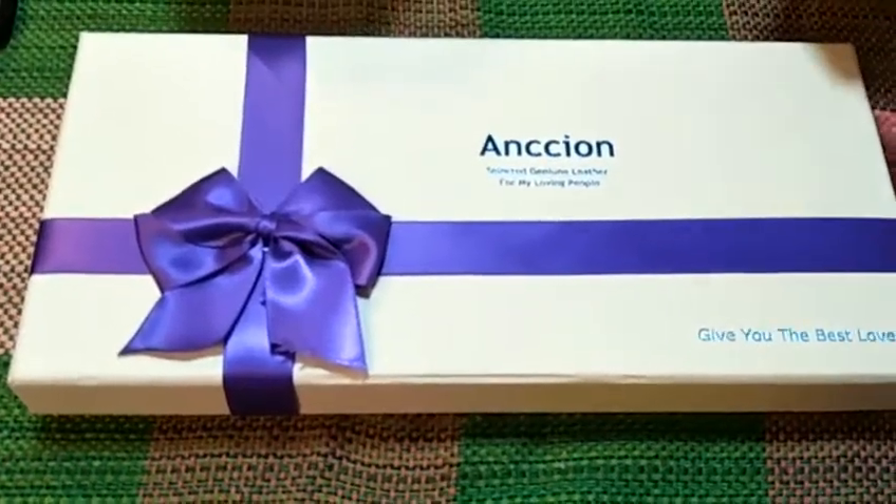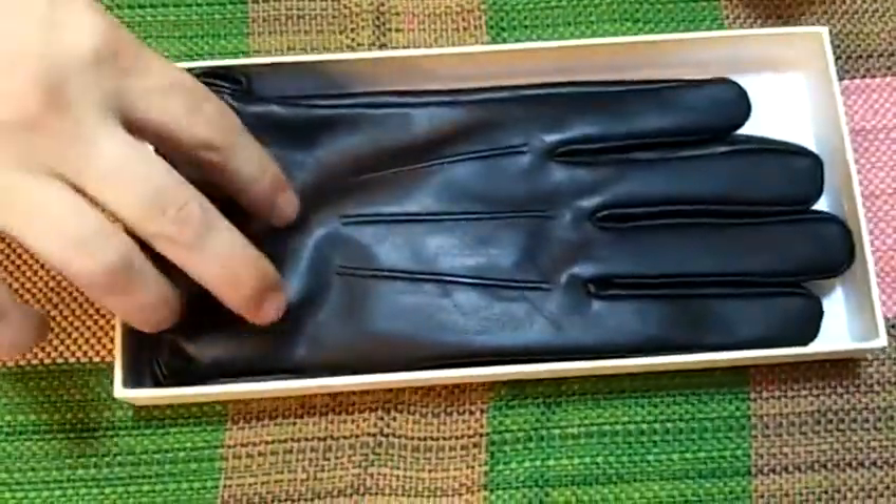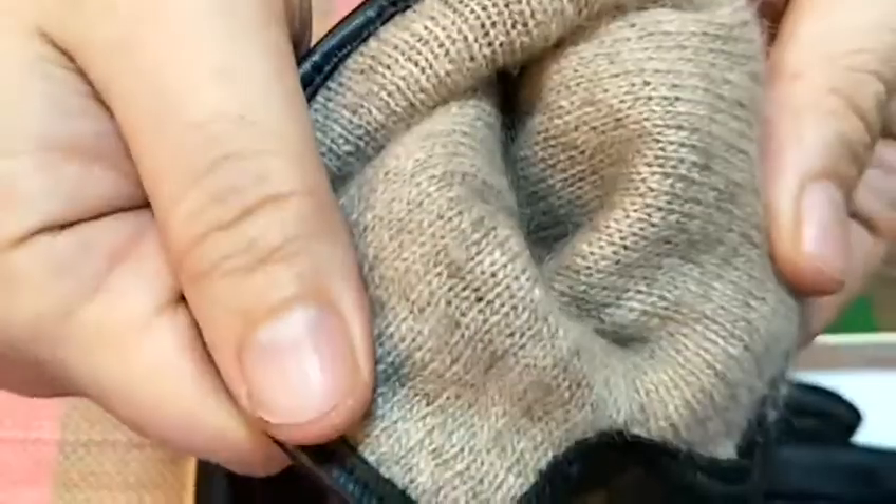These gloves come in a really nice package, so let's open them up. They're made of genuine leather and have a really nice and warm inner lining, so I'm going to try them on.